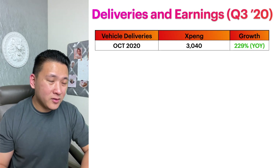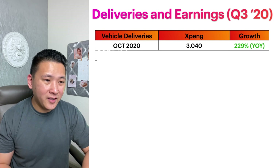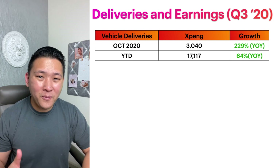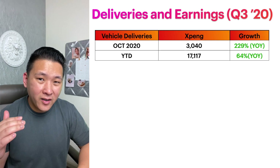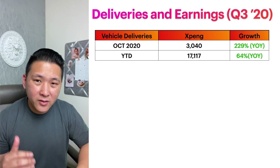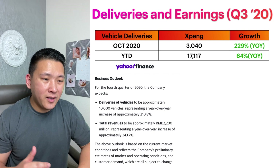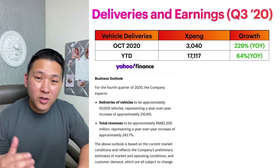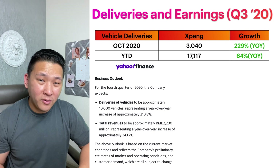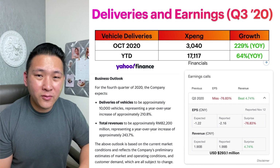Now let's talk about deliveries and earnings for Q3 2020. In October 2020, Xpeng delivered roughly 3,040 vehicles. Compared to a year ago, deliveries grew 229% year-over-year. Year-to-date, Xpeng delivered about 17,117 vehicles, representing 64% growth year-over-year. For Q4 2020 outlook, deliveries are expected to be approximately 10,000 vehicles — a year-over-year increase of approximately 210%.